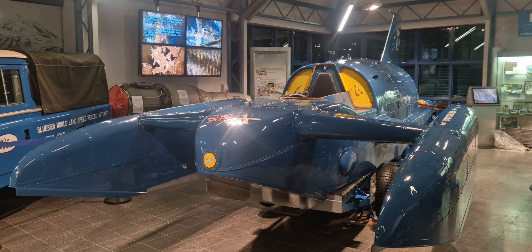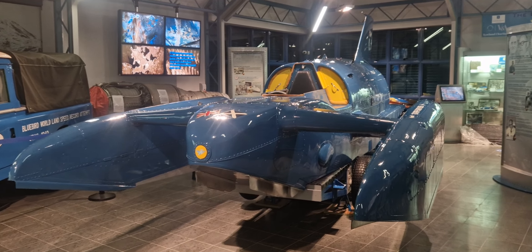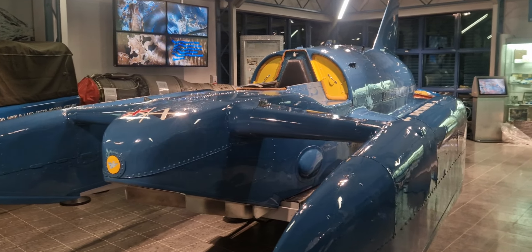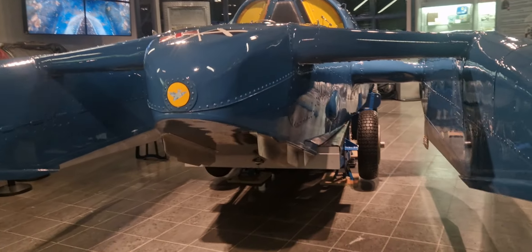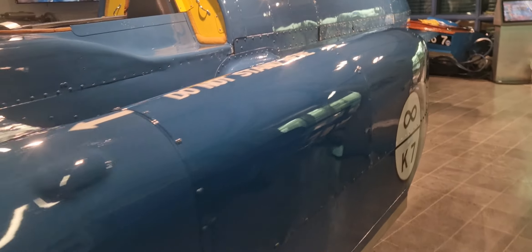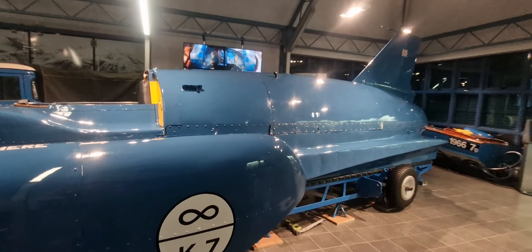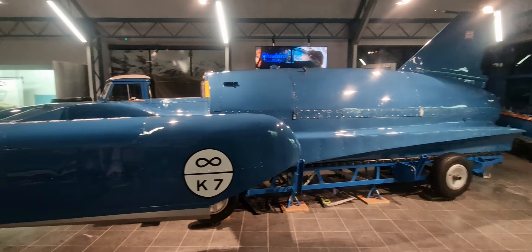That's Bluebird K7, all waxed up and lovely. The trolley painted — let's try and zoom out a bit — the wheels all clean and tidy.